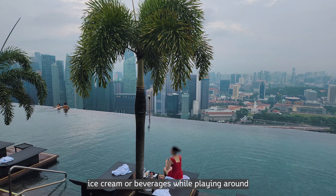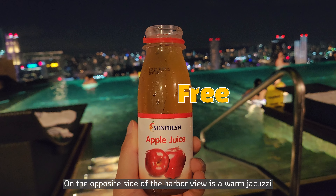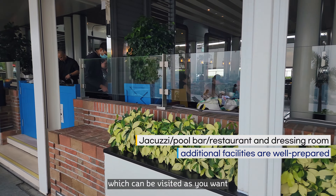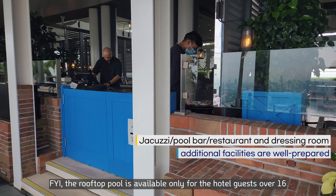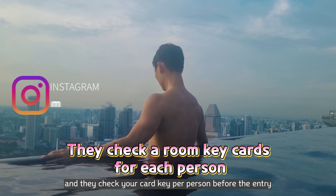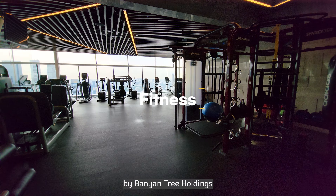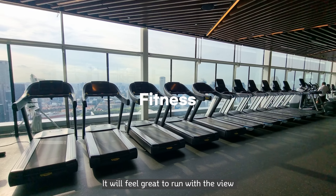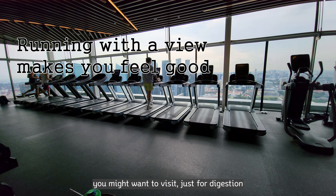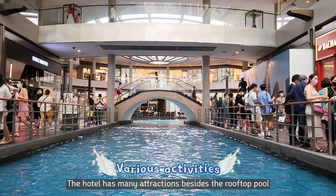It was great that they served ice cream and beverages while you played around. On the opposite side of the harbour view is a warm jacuzzi, along with a pool bar and restaurant which can be visited freely. The rooftop pool is available only for hotel guests over 16, and they check your key card per person before entry. On the 55th floor, there is a fitness club managed by Banyan Tree Holdings. It feels great to run with the grand city view of Singapore, so even if you're not interested in exercise, you might want to visit just for digestion.